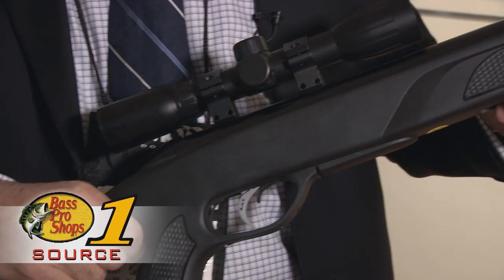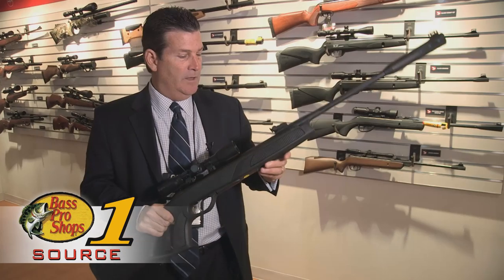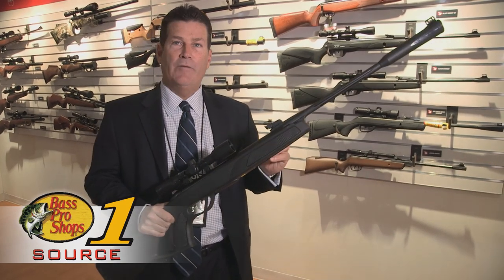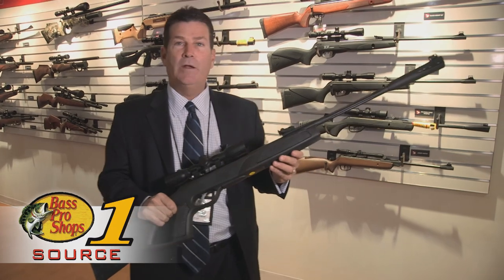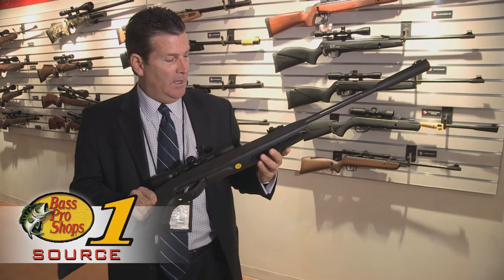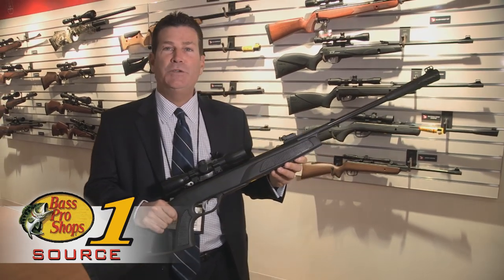It comes with a four power scope and also the new turbo stabilizing system, which allows the spring to be quieter and has a buffer system in it, giving you more velocity and quieter noise. A really nice gun here at the 2014 SHOT Show, and you can get yourself one at Bass Pro Shop today.